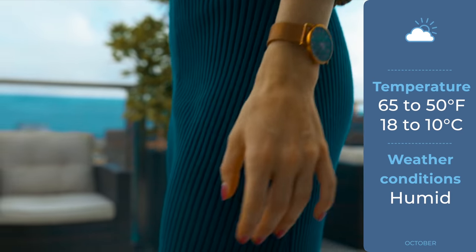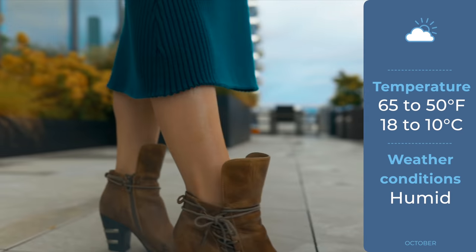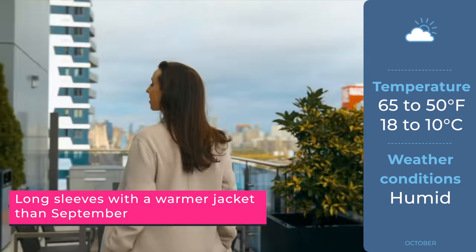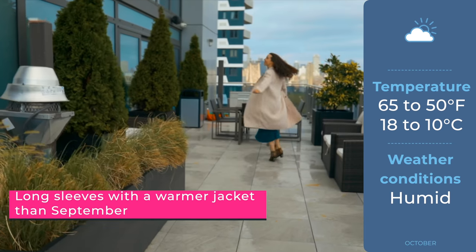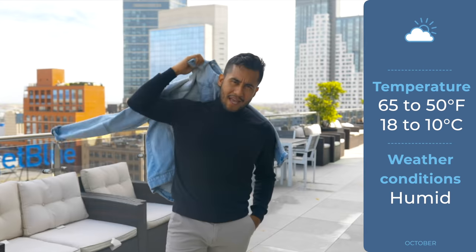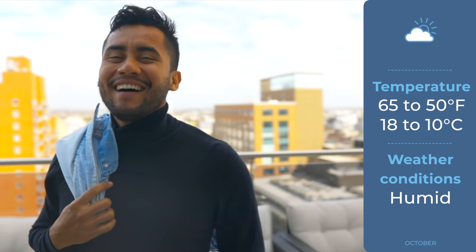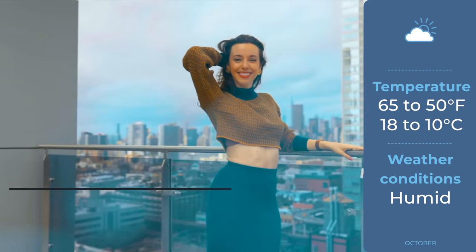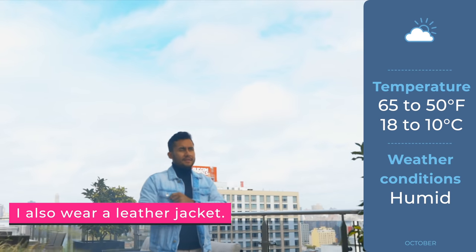October is sweater weather — I got this look from Rent the Runway and I love it because it is perfect for this time of year. In October you should bring a jacket when you go out because it can get chilly at night. It's also common to see people wearing shorter boots in October. The temperature can range from 50 to 65 degrees.